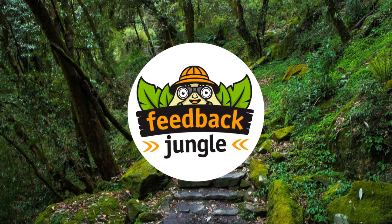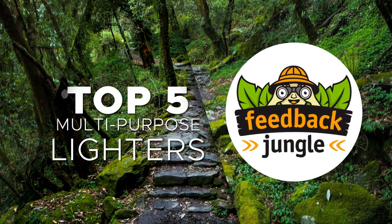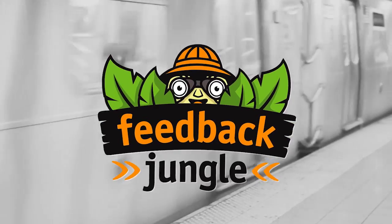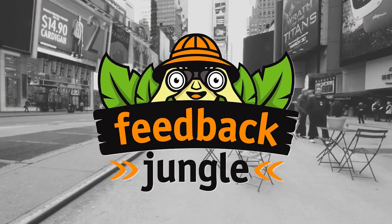What's going on YouTube? Thanks for joining us here on Feedback Jungle as we present the top 5 multi-purpose lighters of 2018. Welcome to Feedback Jungle. We research products so you don't have to.